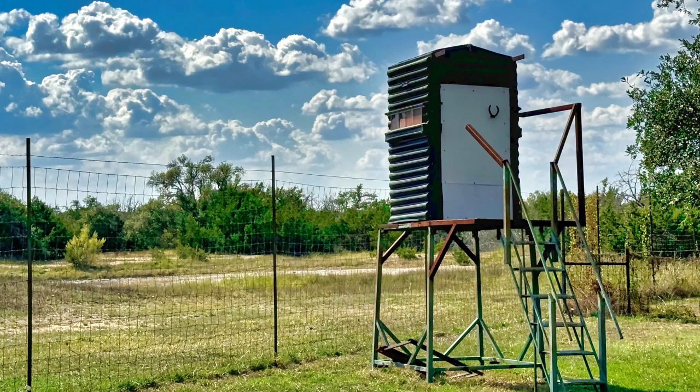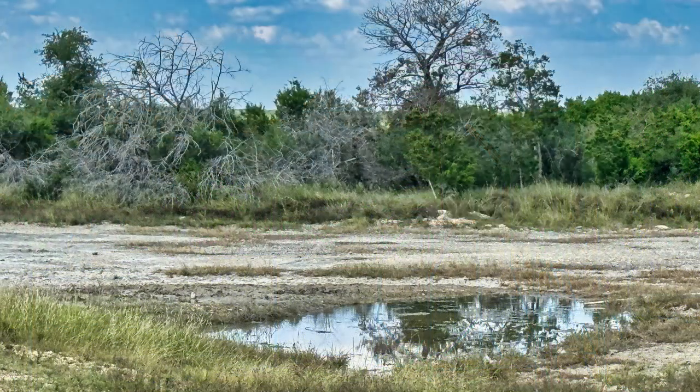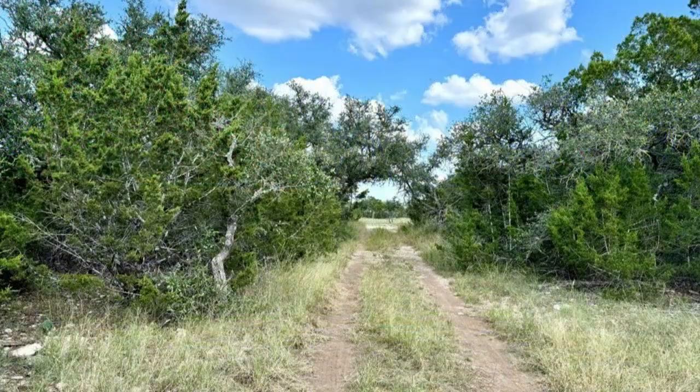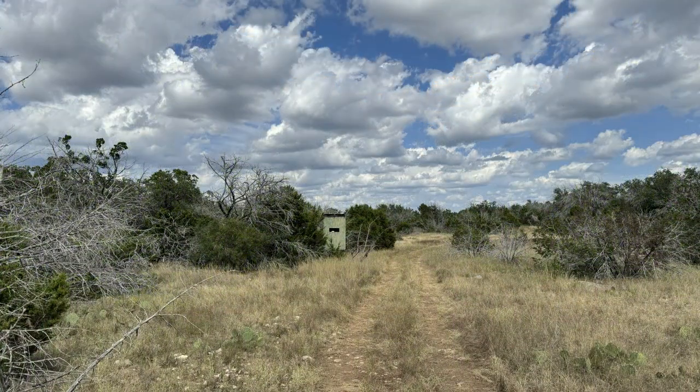The fourth S of owning a Hill Country property, and most importantly, is superb hunting. There is a hunting blind right out the front door where you can harvest your whitetail deer, axis, or wild hog while enjoying morning coffee or an evening cold one. Other blinds and feeders are in strategic areas to optimize hunting.